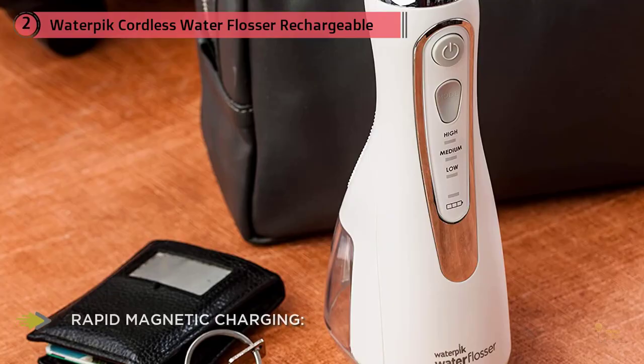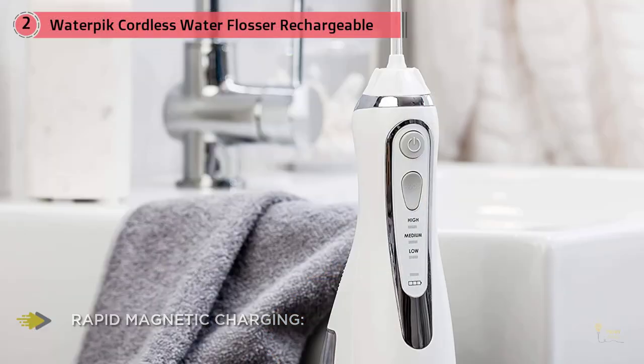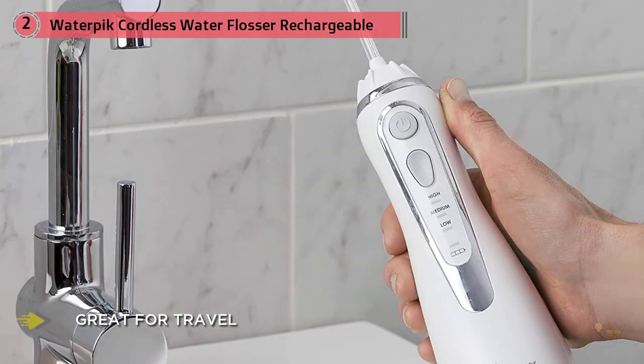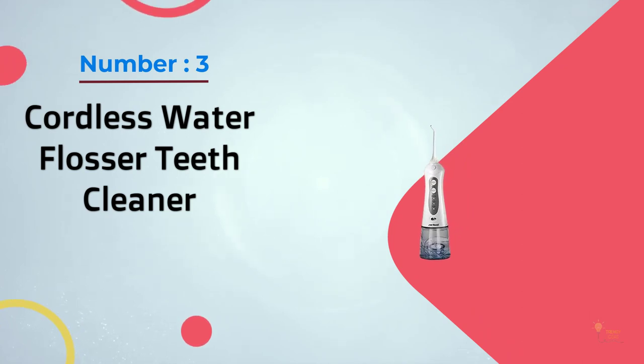She also uses this WaterPik at home along with her husband and 12-year-old daughter. "I tend to recommend the WaterPik cordless model. I like it because we have limited bathroom counter space and it easily goes into a medicine cabinet. It's much easier and more efficient than flossing." Number three: cordless water flosser teeth cleaner.